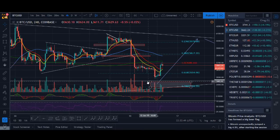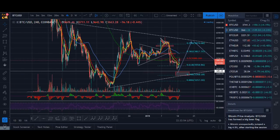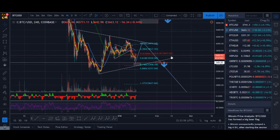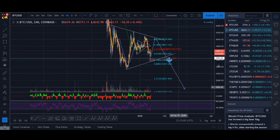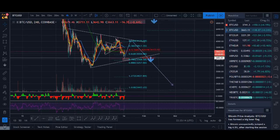For the Bitcoin longer-term view, there are a couple of scenarios I'm looking at. One scenario is that it hits that level, forms like a triangle — an A, B, C, D, E for Elliott Wave technical analysts — and then it breaks down to the lows before we have that leg up, that bull run, that we're expecting. It could bottom around $2,000 to $2,600.